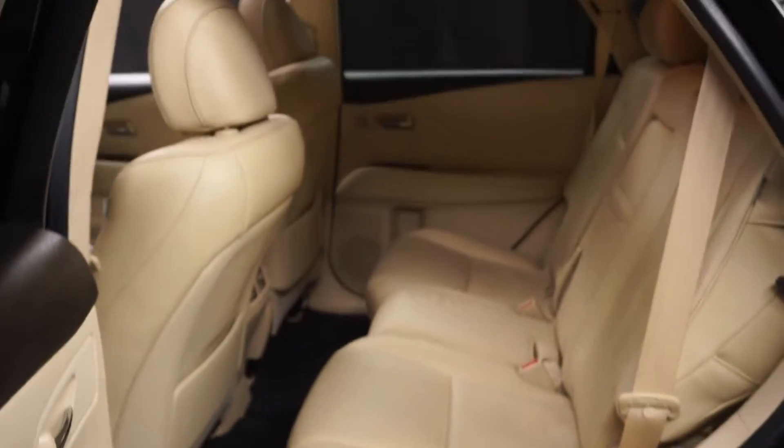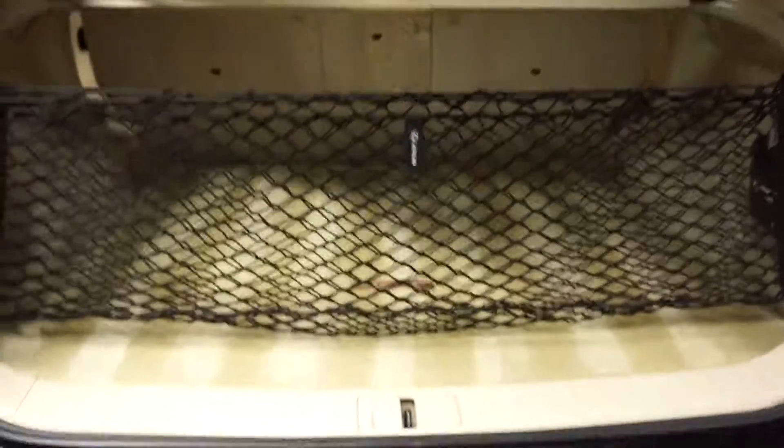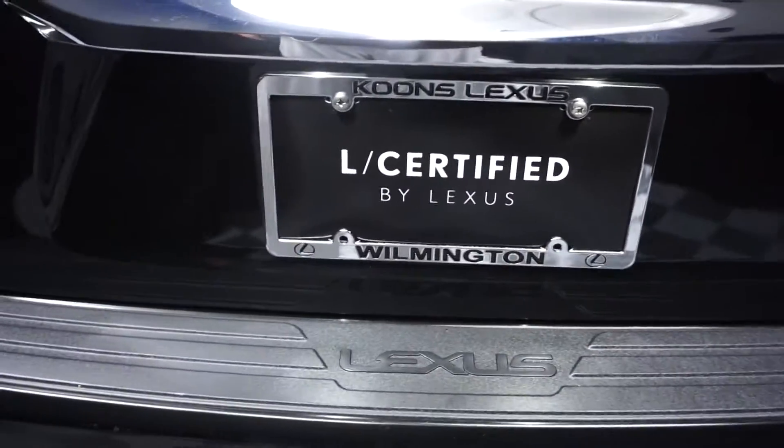Here's the sunroof. You've got plenty of room here in the back seat. It's got Lexus wheels. It is Lexus certified. There's a ton of room here in the trunk, and you also have a power rear door.